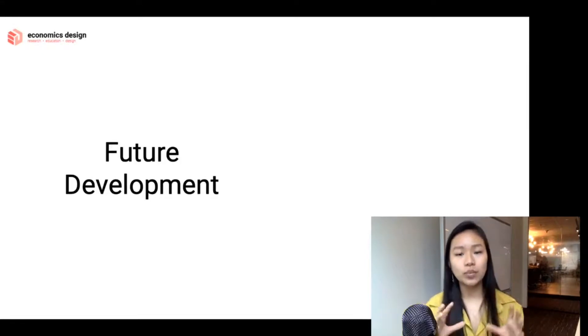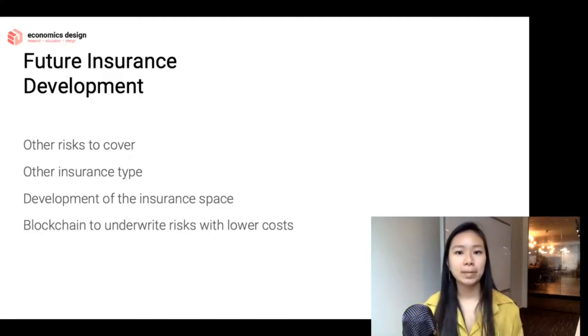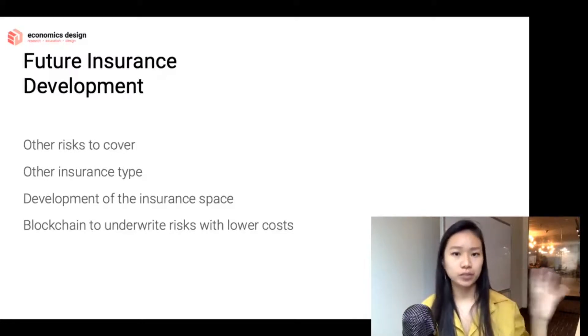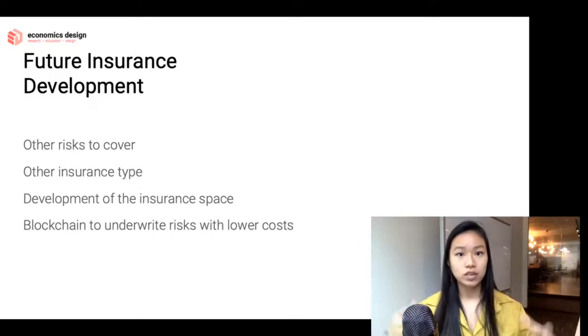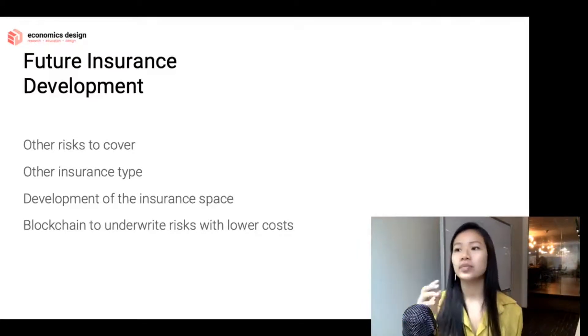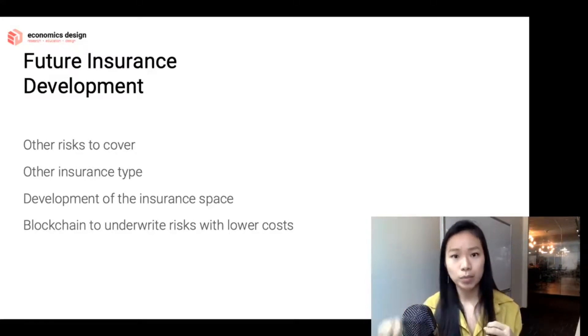We'll talk more about that in the next episode, but let me wrap up by discussing the future development of insurance in general — because this is just the beginning. We're probably going to start covering other risks beyond internal technical risks like smart contract bugs. Soon we'll look at external technical risks: how layer 1 protocols affect layer 2 transactions, oracle risks, governance attacks, Byzantine attacks, and Sybil attacks. Once we can calculate and price these risks, we can cover them.